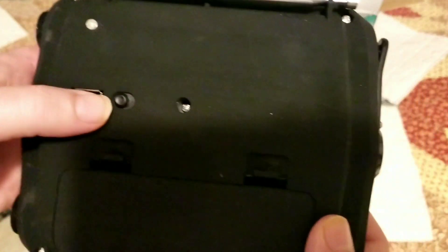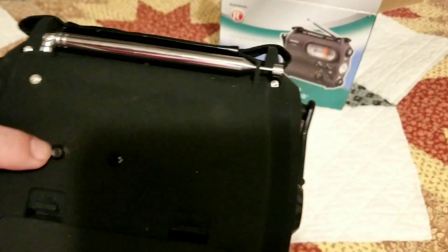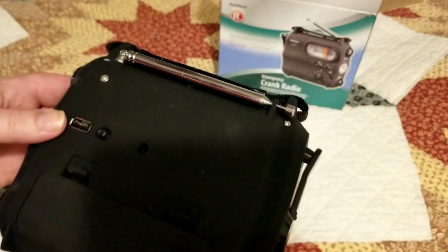It's kind of hard to make out what that is. There's a USB port, but this other one — I'm not sure what that is. I'll have to look at it real close.